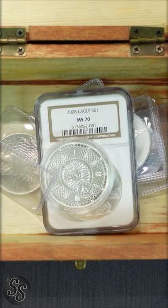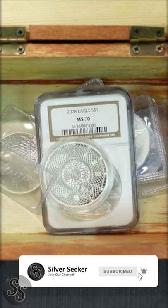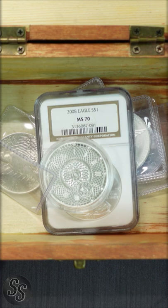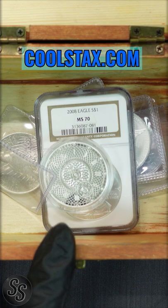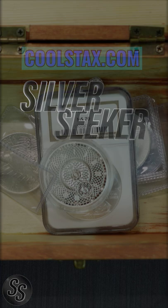We're going to keep on adding, so don't forget to subscribe so you don't miss out on your opportunity to win one of the coins inside this chest when we get there. If you want to see everything that's in the chest, head over to my website at coolstacks.com — everything in this chest is listed there. Thanks for watching, don't forget to subscribe, and we will see you soon.